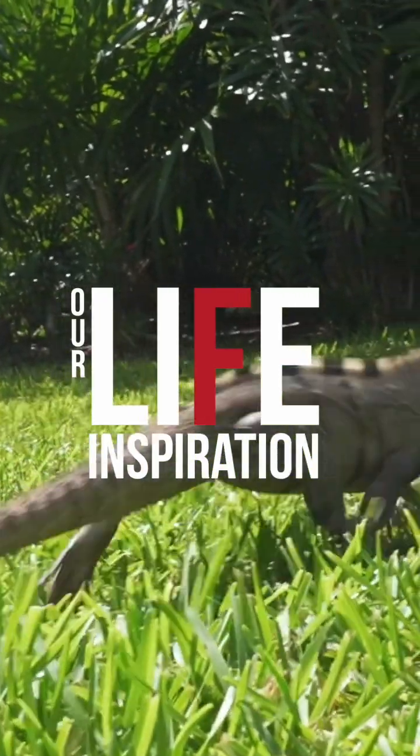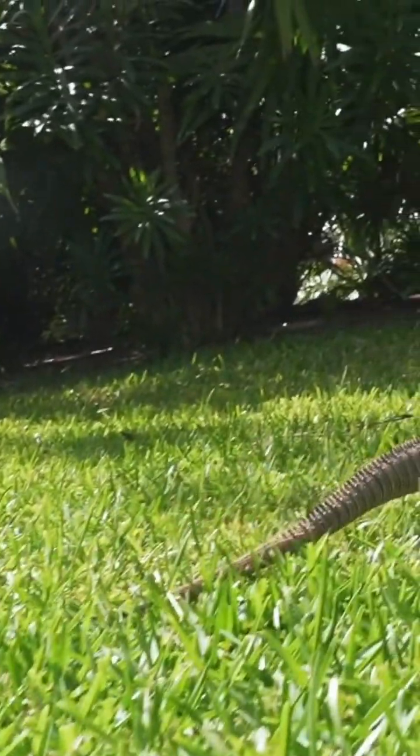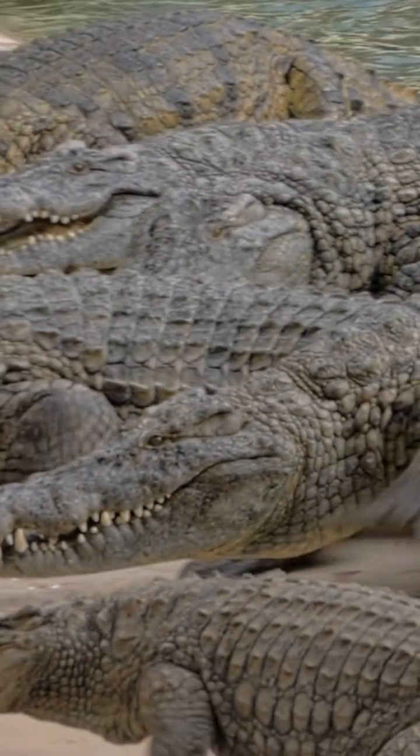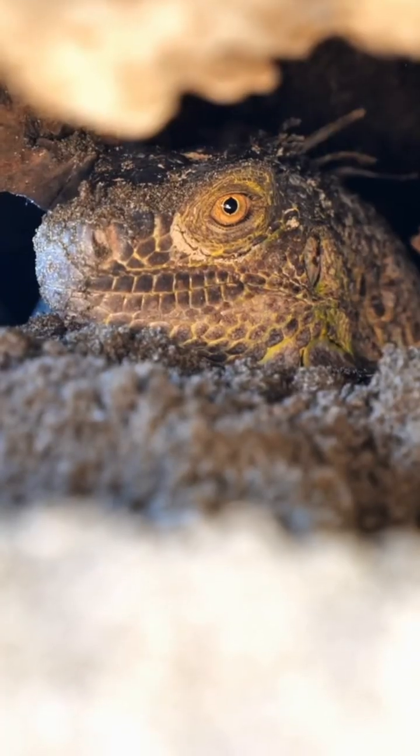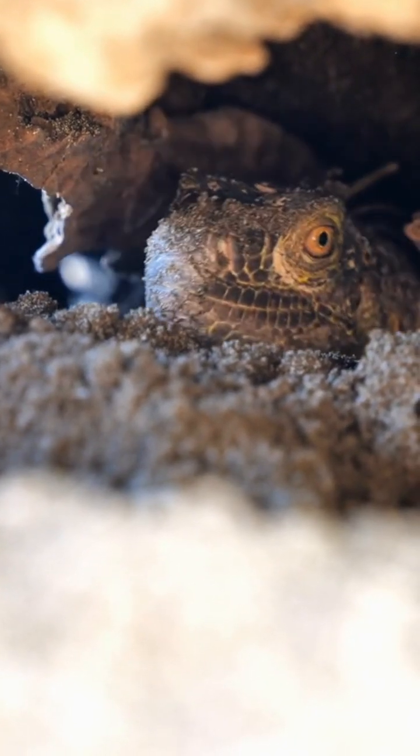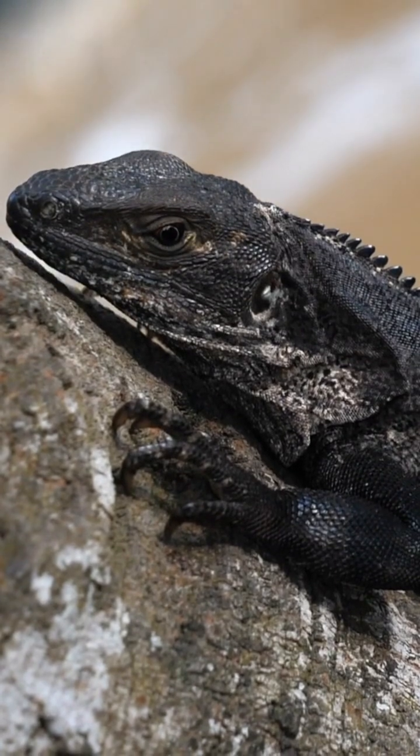Most reptiles have a continuous external covering of epidermal scales. Reptile scales contain a unique type of keratin called beta keratin. The scales and interscalar skin also contain alpha keratin, which is a trait shared with other vertebrates.